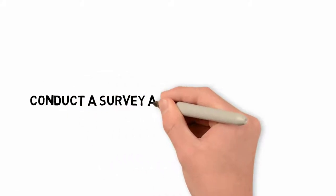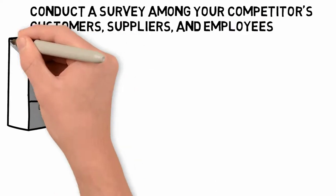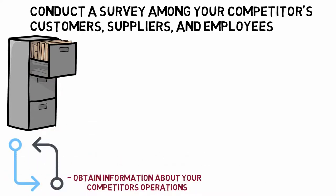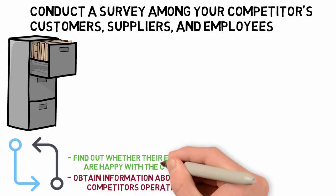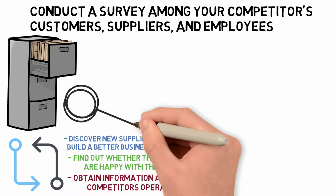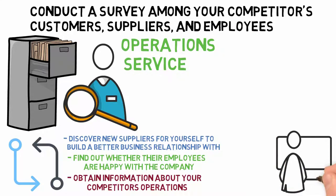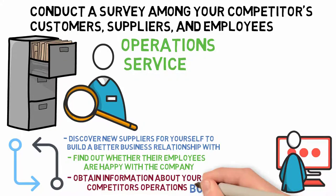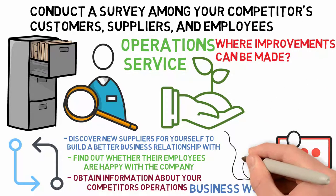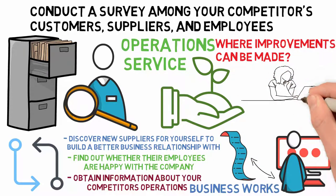Number 7: Conduct a survey among your competitors' customers, suppliers, and employees. When you conduct surveys, you gain hard data that you can act upon. Surveys can help you obtain information about competitors' operations, find out whether their employees are happy, discover new suppliers, and find out what customers are dissatisfied with. The information you gather may help attract new clients by giving them a better understanding of how your business works, who is responsible for each stage in operations, and where improvements can be made. It's also helpful to use this information to create a targeted list of potential clients.